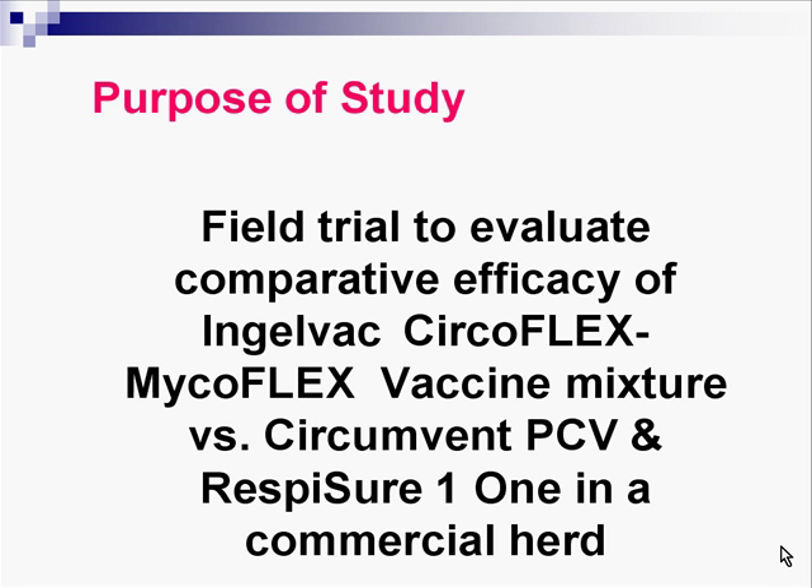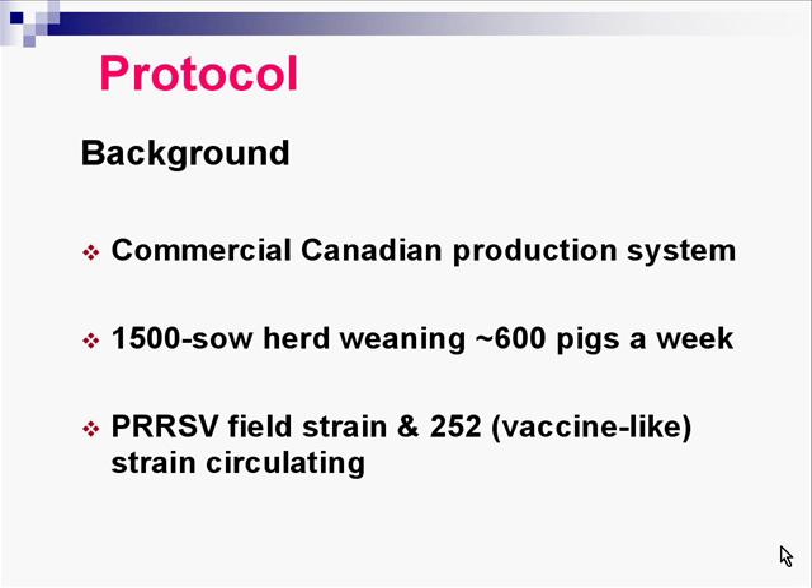Purpose: it's a field trial to evaluate the efficacy of Inglevac Circoflex and Inglevac Microflex mixture versus Circumvent and Resposure 1, in a total commercial operation. The background: it's a commercial Canadian production system, 1,500 sows, and a herd that weans about 600 pigs a week. There's a PRRS field strain that floats in and out from time to time, and a vaccine-like strain that also meanders in and out.